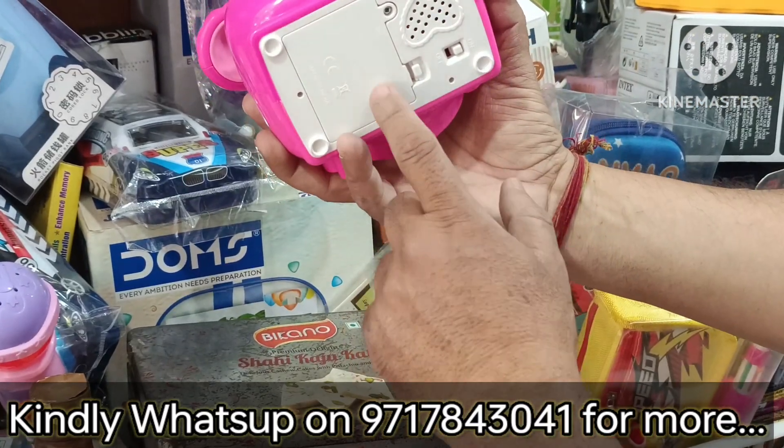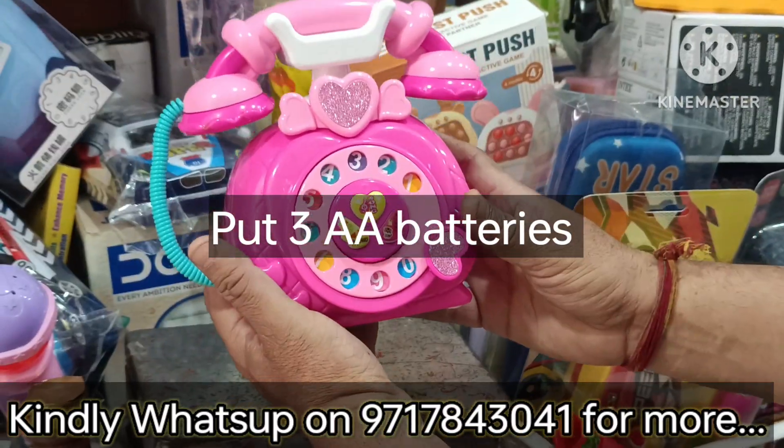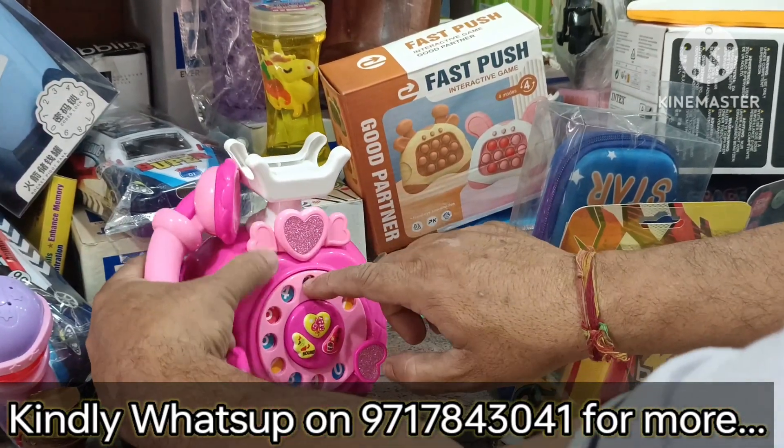First of all, it has 3 double-A sizes. It looks normal — see how beautiful it looks. Then you take it and dial it.